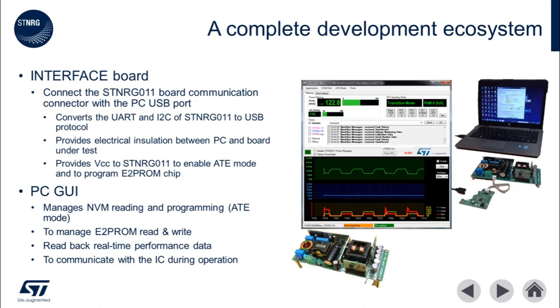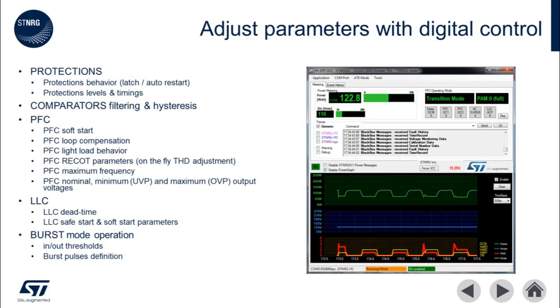The software GUI is used to manage the non-volatile memory onboard the ST NRG011 as well as EEPROM read and write. It also allows the read back of real-time performance data of the power supply. The GUI provides control over more than 75 parameters to tailor the power supply performance to suit the application. These parameters include protection behaviors, filtering, PFC control, LLC, and burst mode parameters. This GUI and the evaluation kit can serve as the launch pad for your very own high-performance digital combination power supply with ST NRG011.